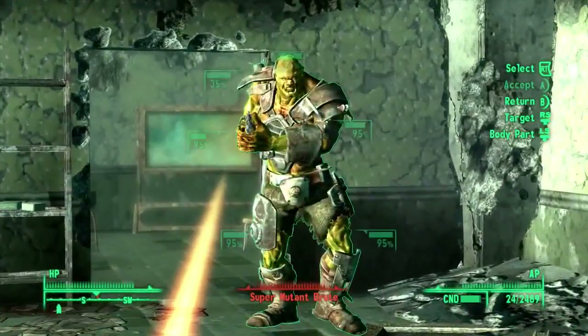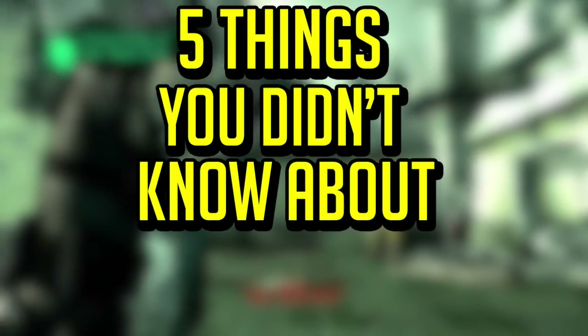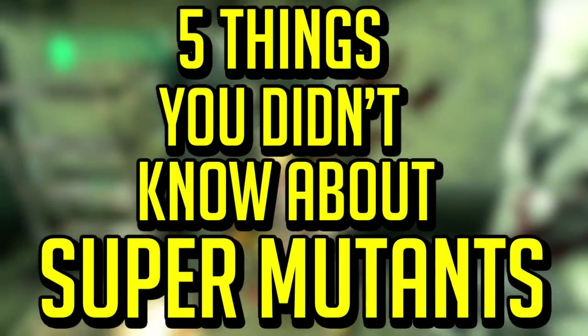What's up Mitten Squad, my name is Paul, welcome back to another video. In this video, I'll be going over 5 things you didn't know about Super Mutants from Fallout.